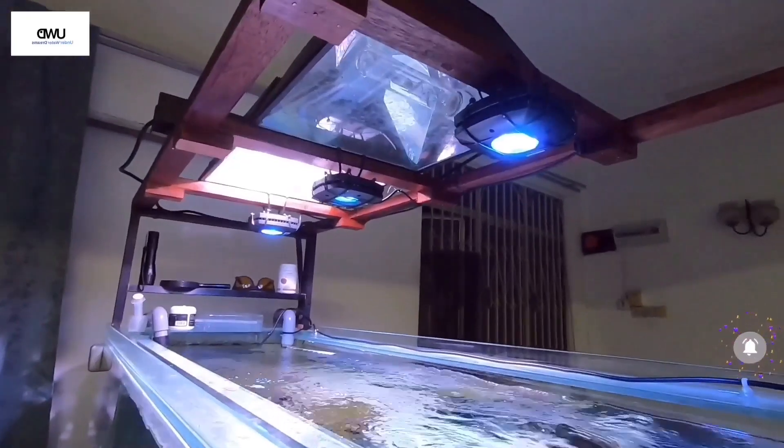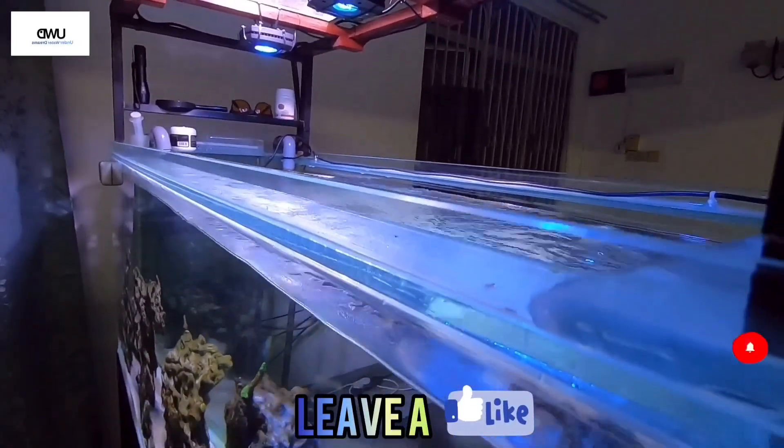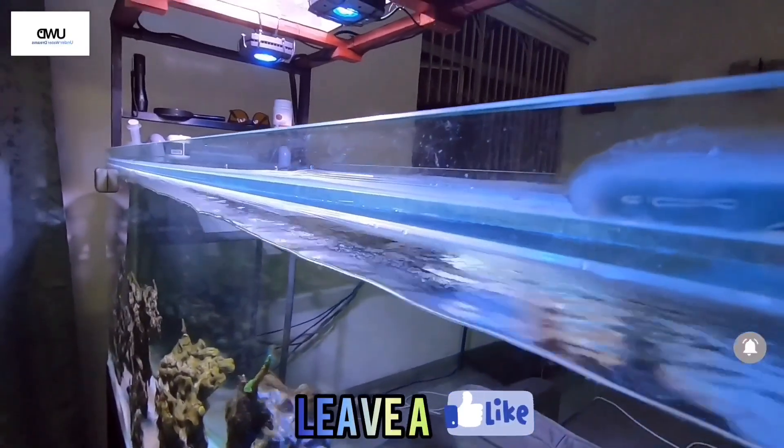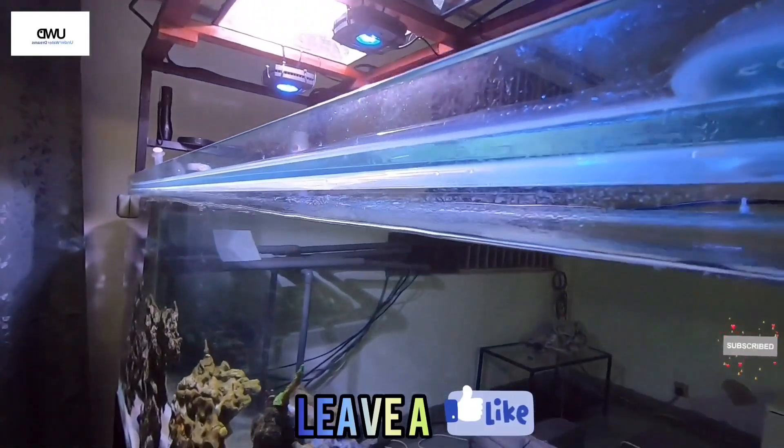Right now you can see the evening ramp-down time on my reef tank — that's why one of my metal halides is off. I just turned the other one on to shoot this video.